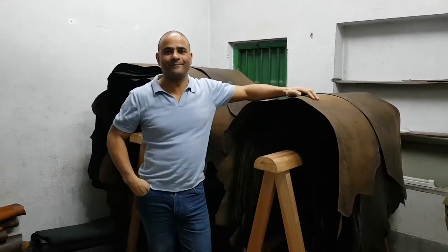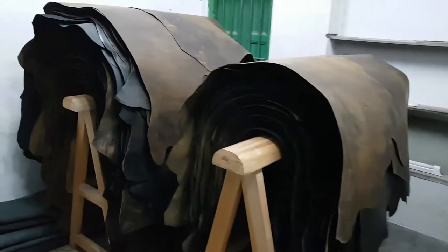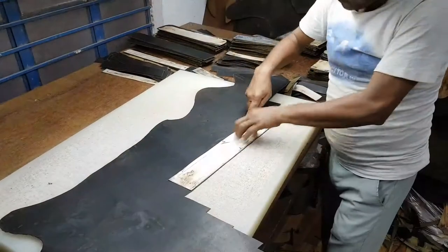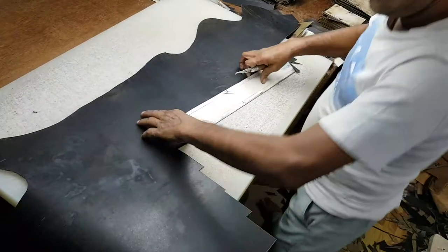We use a semi-vegetable tanned buffalo leather which is infused with natural oils, waxes and dyes, which means we use far fewer harmful chemicals and it gives a tough wear-in leather with a unique ring pattern. It's hand-cut by skilled workers who ensure we get as many pieces from the large hides as possible.